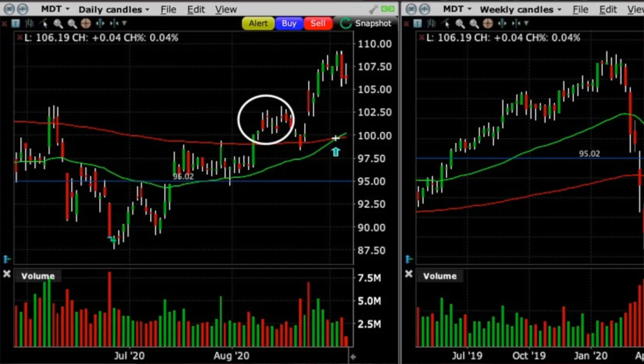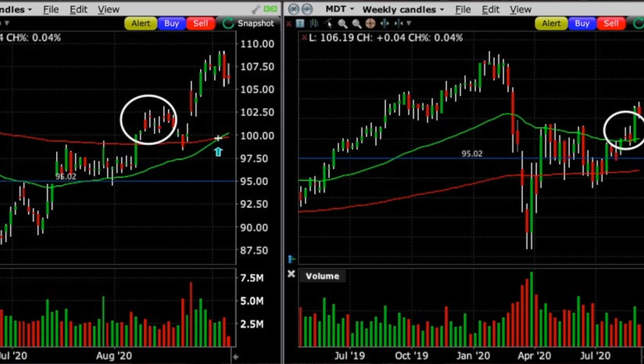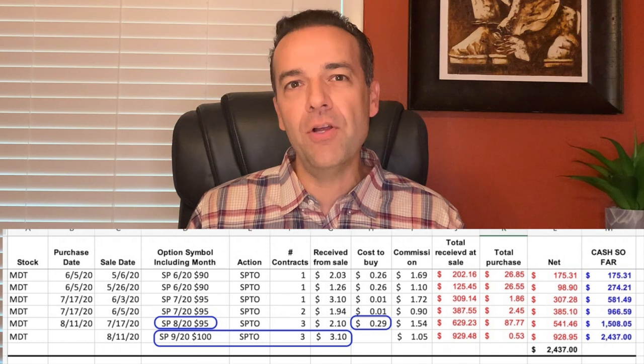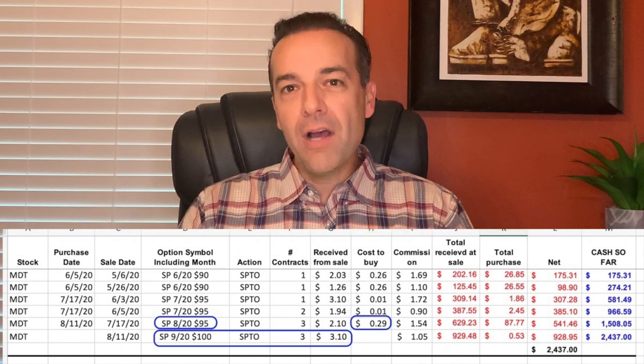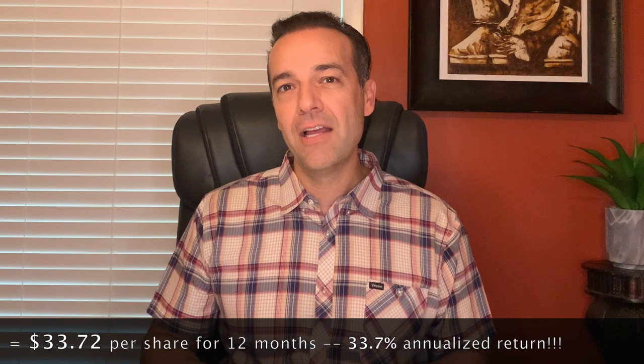We were able to do this again in August. With Medtronic trading above all four moving averages on the daily and weekly charts, I felt comfortable buying to close the $95 strike short put option and selling to open the $100 at-the-money put option for August. It cost us $0.29 per share to buy back the August $95 strike puts, and we sold the September third-Friday $100 strike put options for $3.10 — putting $2.81 per share into our pocket. If you annualize that cash flow over 11 months, we'd pocket $32.72 per share, producing a 33.7% annualized cash-on-cash return. If you'd like more information on using moving averages to pick strike prices, check out the video linked above entitled How to Trade Using Technical Analysis.